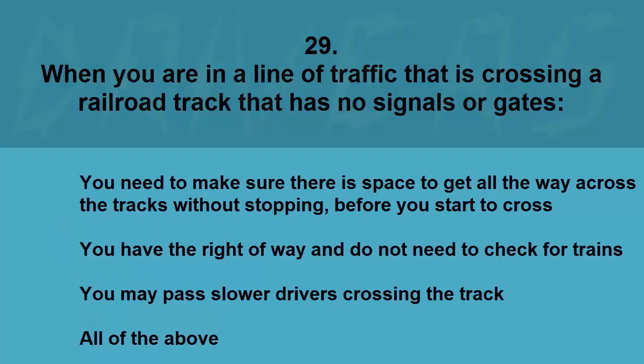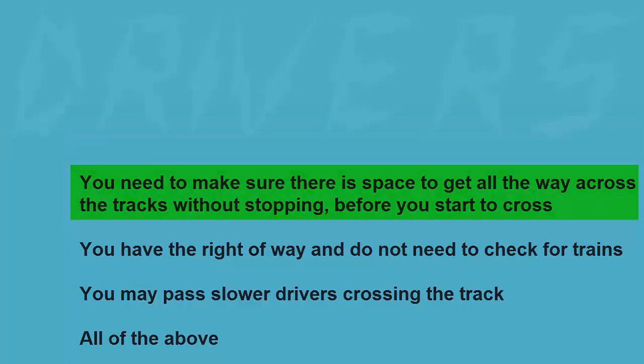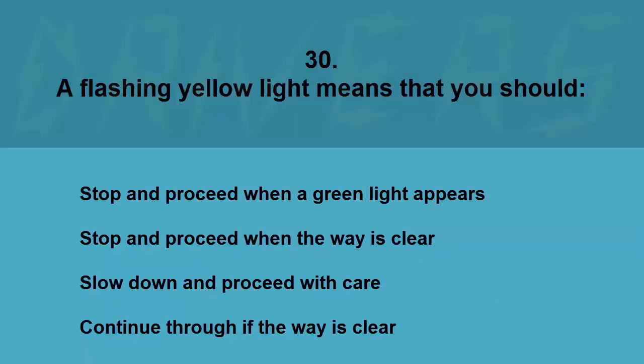When you are in a line of traffic crossing a railroad track that has no signals or gates, you need to make sure there is space to get all the way across the tracks without stopping before you start to cross. You have the right-of-way and do not need to check for trains, you may pass slower drivers crossing the track, or all of the above. The correct answer is you need to make sure there is space to get all the way across the tracks without stopping before you start to cross.